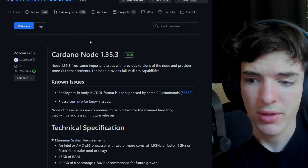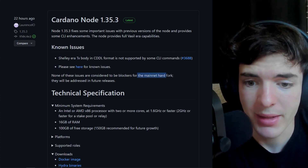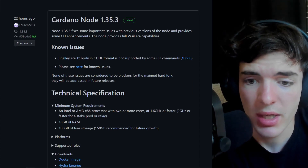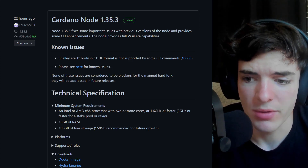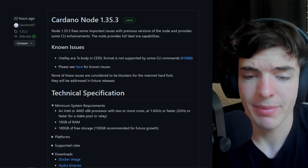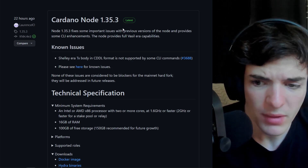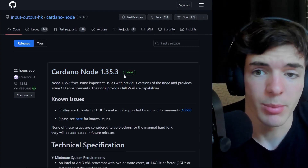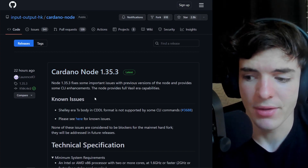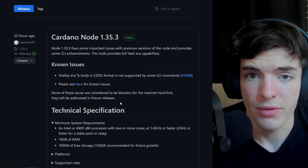As you can see here, the known issues are listed and none of them are considered blockers for the mainnet hard fork — they will be addressed in future releases. Just some small issues kept in this node upgrade, nothing that's going to affect normal everyday features, especially not for people just using the Cardano network. Nothing significant has been found through testing. This is the fourth version of the new Vasil-capable node, so they've gone through a lot of different issues and solved the majority of them.